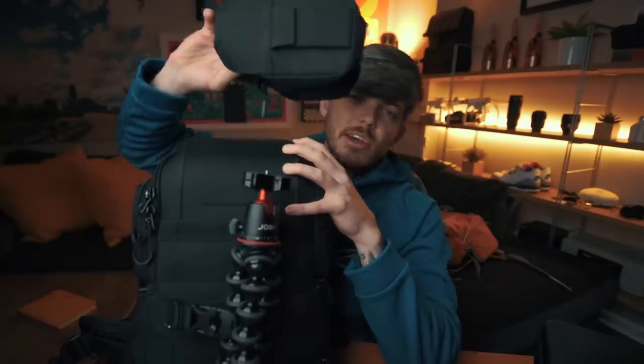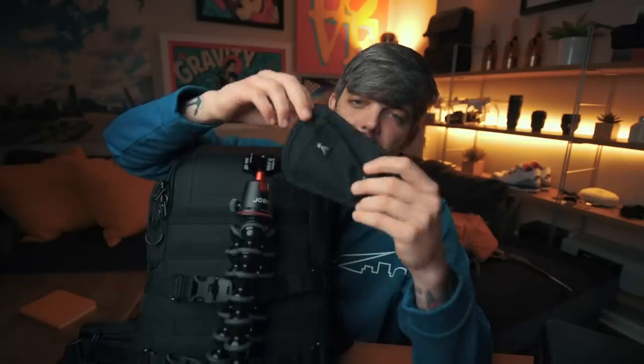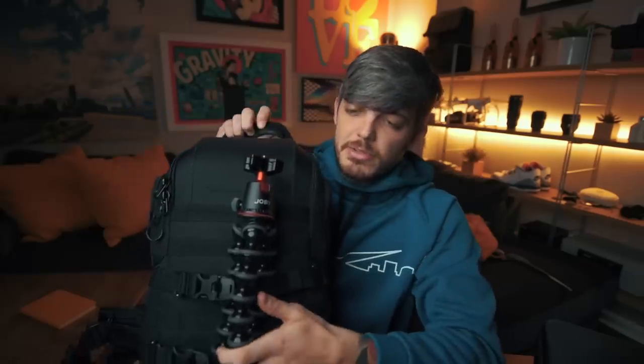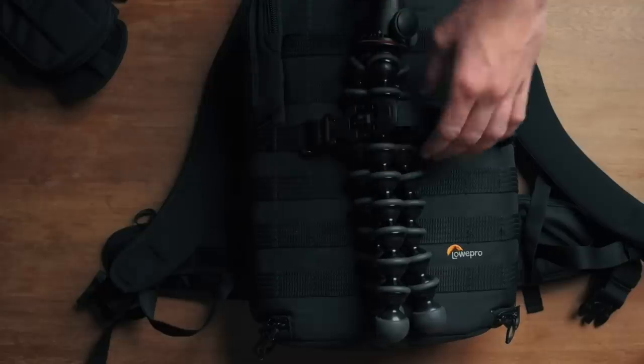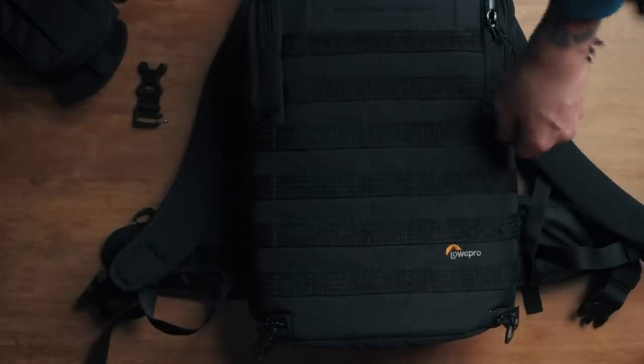The first thing on this bag that is incredible — one of my favorite features — is this pouch right here. This pouch has a bunch of accessories that you can connect to the bag: this one's a water bottle holder, this one's a tripod holder, and then there are two buckles you can strap stuff onto the bag. What's great is they come off if you want them to, so you can get a very nice streamlined look, but you can also add these accessories if you need them. You can really determine how the bag looks and control how they're set based on these straps. Fantastic design by Lowepro.